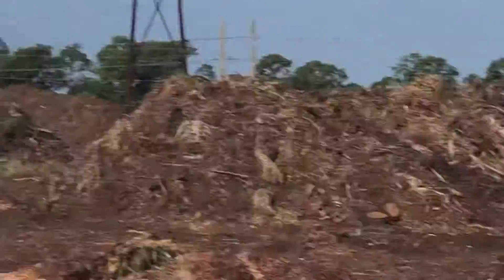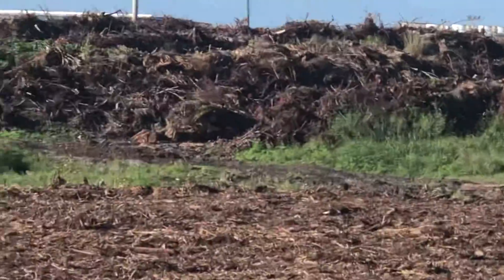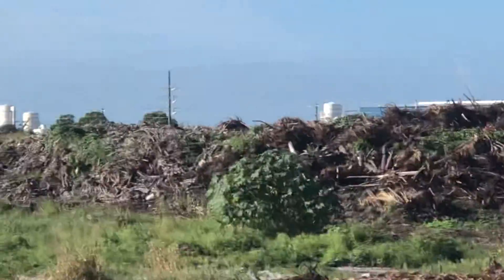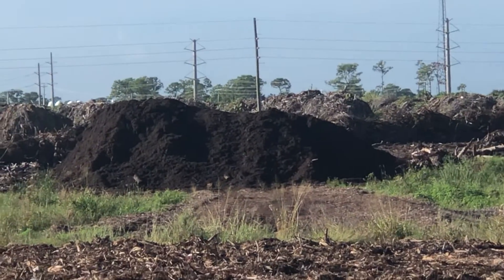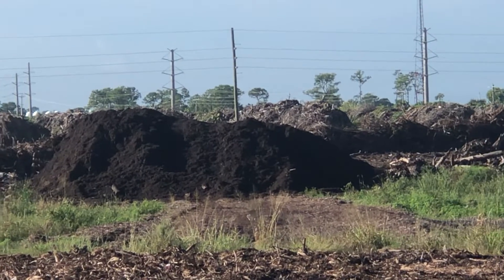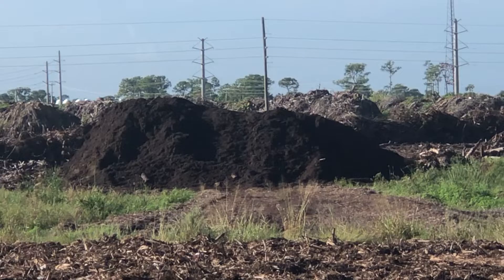And then, hard to see with all the vegetation, we turn it into that right over there. Black gold compost. Plenty of microbes break it down.